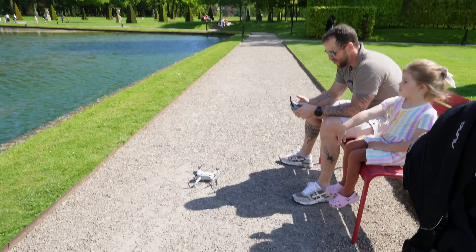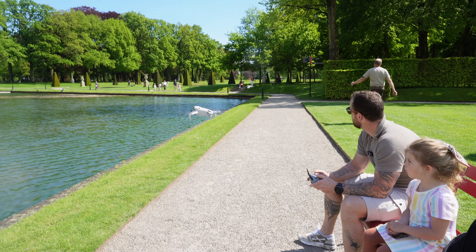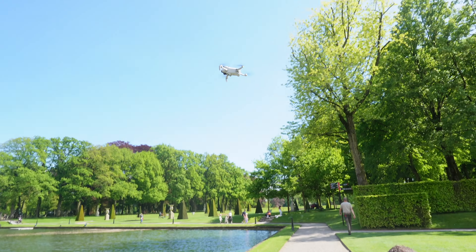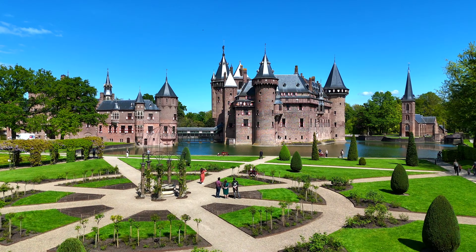Raun has got his favorite toy out and we are ready to go. Yeah, I am ready. Take off.